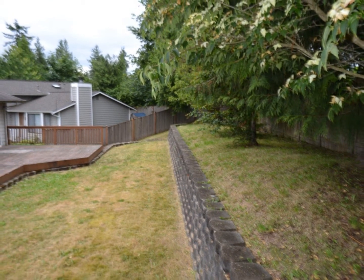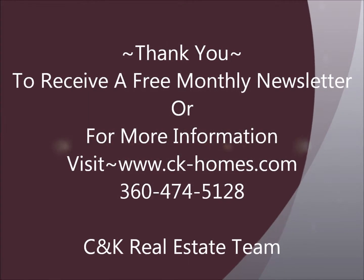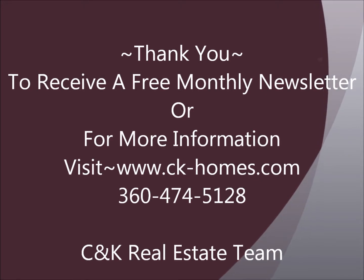Lake Stevens, Washington has a lot to offer through the Parks Department and the Public Library. Lake Stevens School District is a progressive school district with many programs which enhance the learning experience.